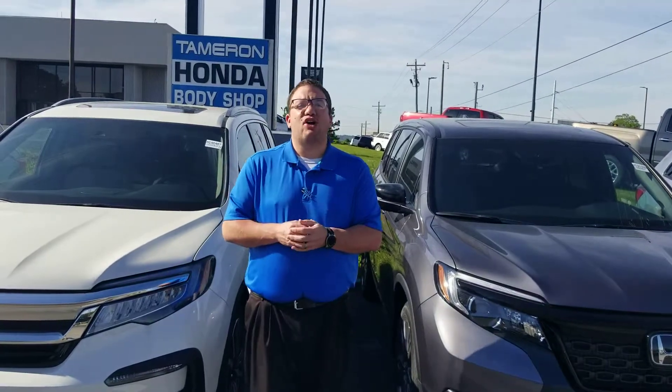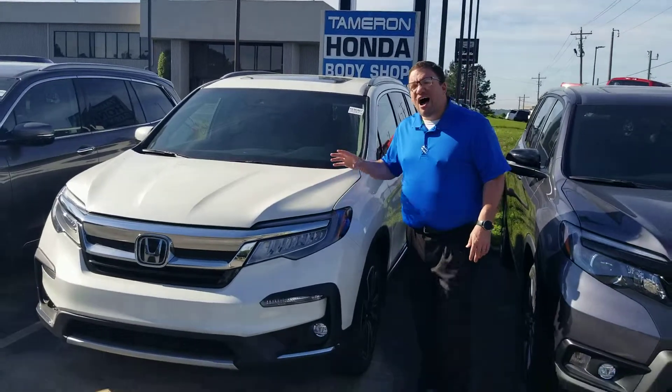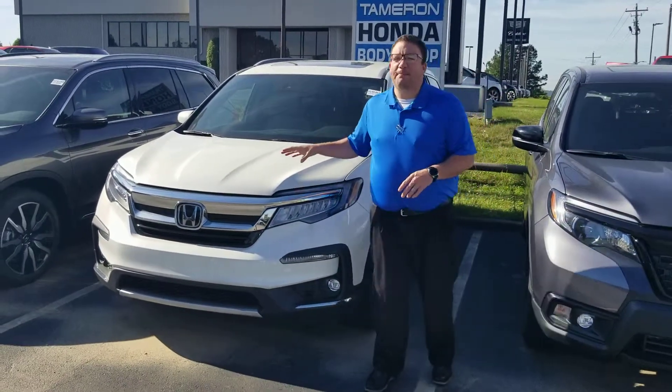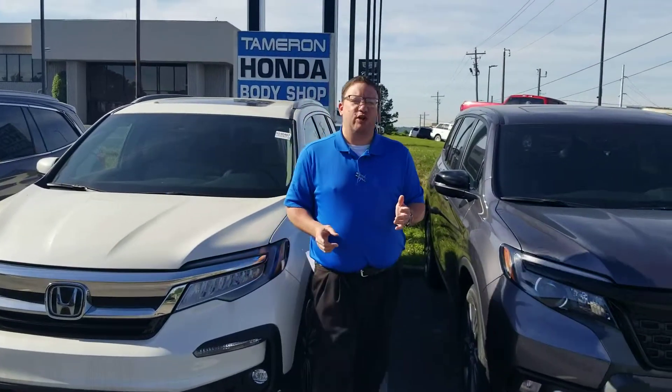Hey, good morning, Marvin. Brandon Crawley here at Tamron Honda. Thank you so much for your interest in the good-looking 2019 Honda Pilot. This is the white diamond pearl leather package vehicle that you inquired about. Fantastic vehicle.